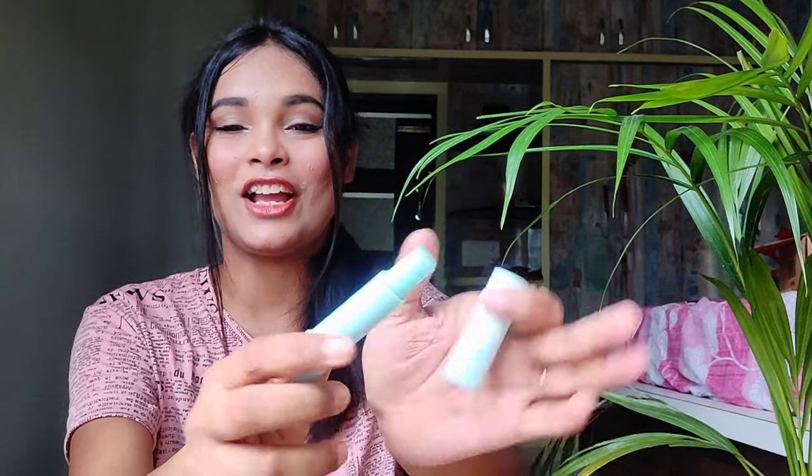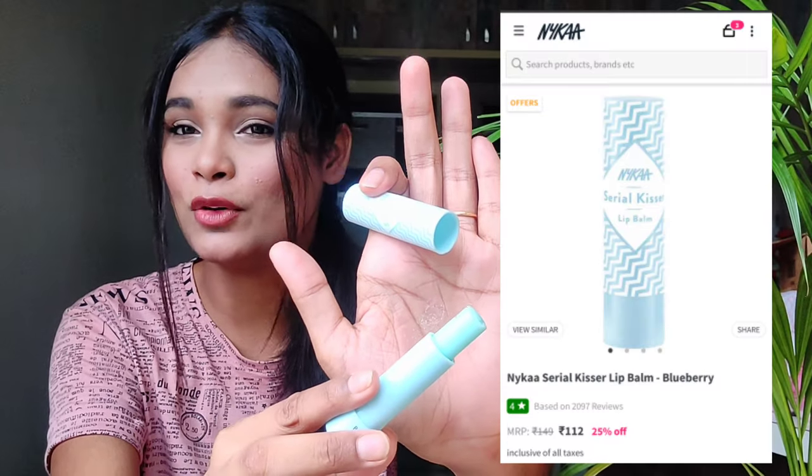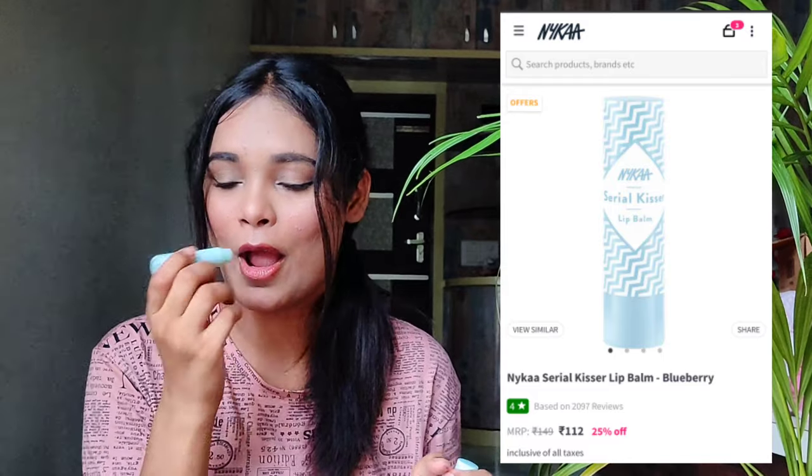My last two purchases from Nykaa start with the Nykaa Serial Kessel Lip Balm in the variant Blueberry. It smells so good and I just love the pastel color. I also have the Dear Parker Lip Sleeping Mask — it's a big tub and takes a long time to use since you have to scoop it out. I prefer a proper lip balm style packaging, so I wanted to try the Nykaa Serial Kessel Lip Balm. It's so good — really juicy and moisturizing; it will moisturize your lips for five to six hours.